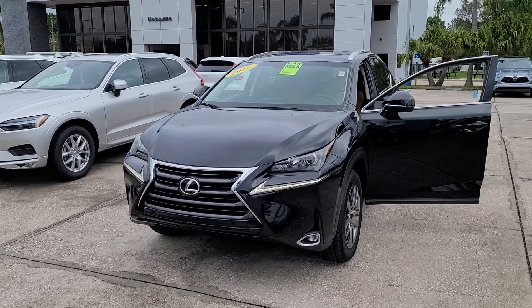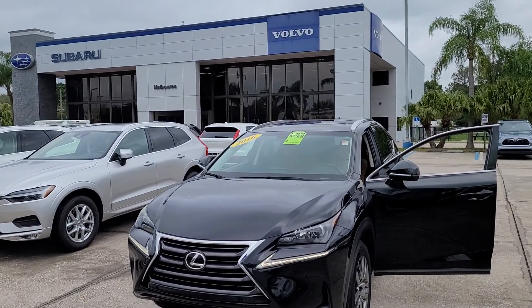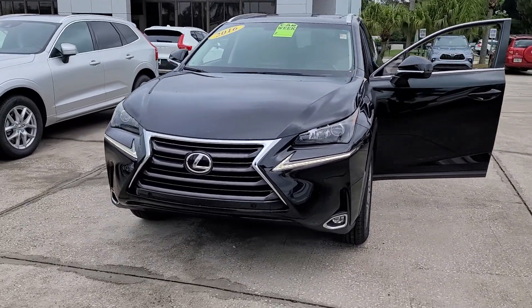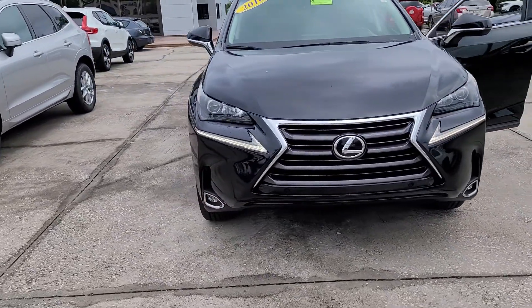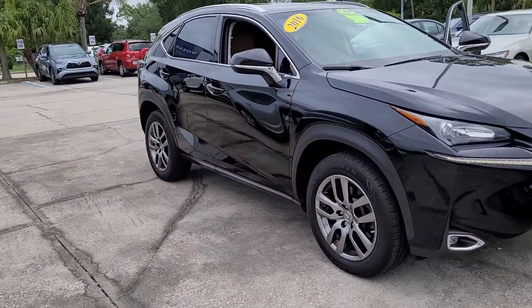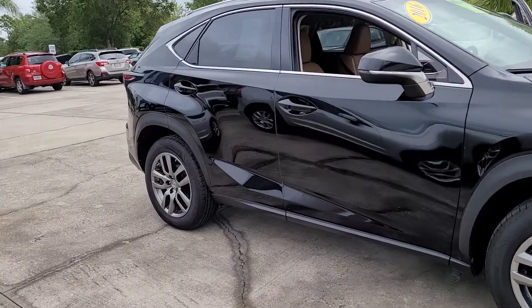Hello, I'm Jonathan, Subaru Volvo of Melbourne. I just want to show you this Lexus NX200. Really nice all-around vehicle.